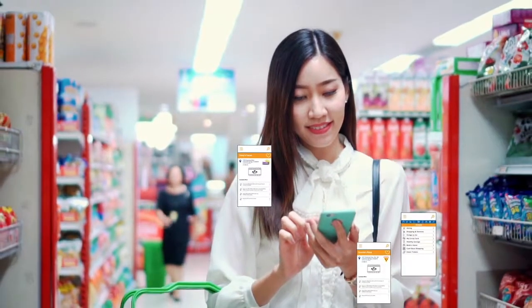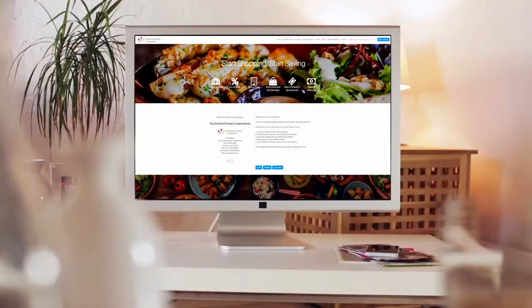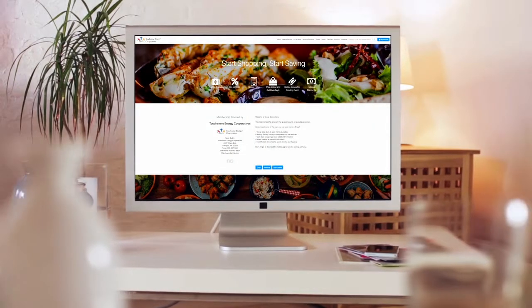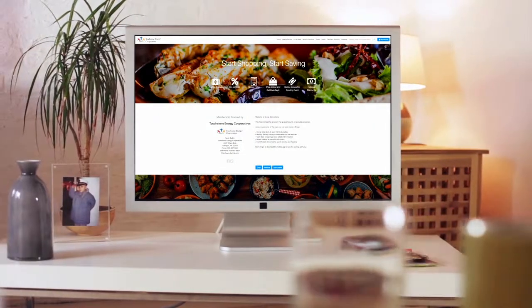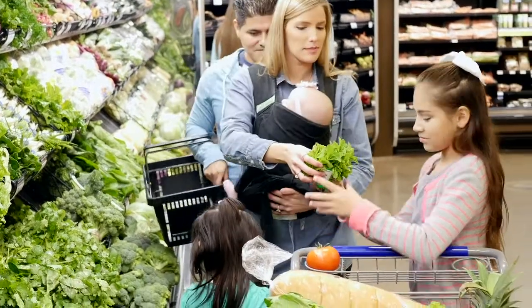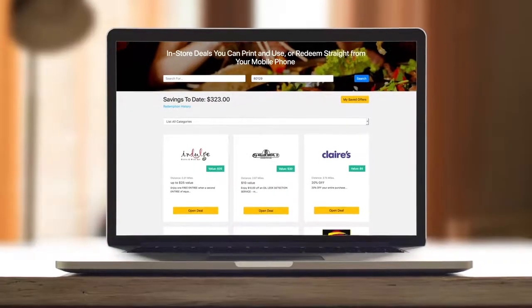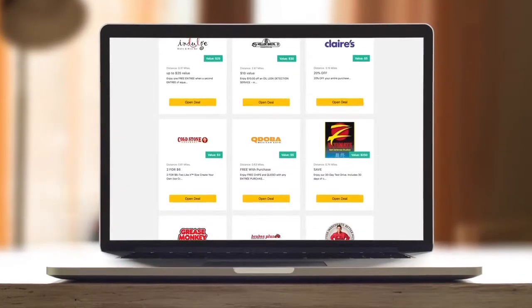Plus, Co-Op Connections also offers a mobile app, so you can take your savings with you wherever you go. Co-Op Connections is really easy to use. You just log in and click the tab where you want to save money. The local deals tab gives you access to all the local stores right near your home. You can access them right on your phone. These coupons offer special savings, two-for-one deals, and a whole lot more.